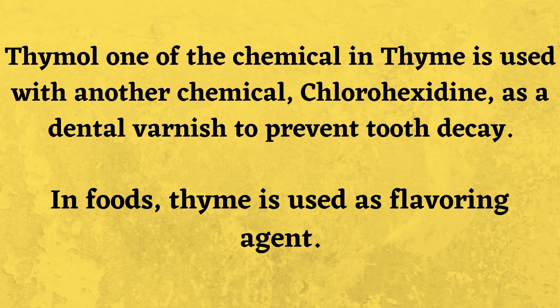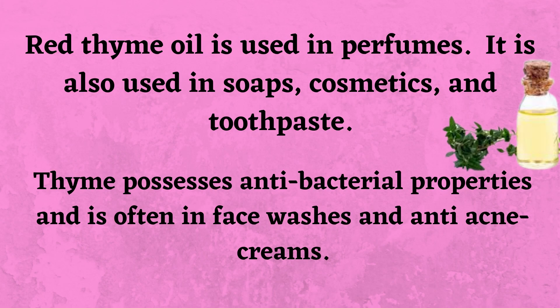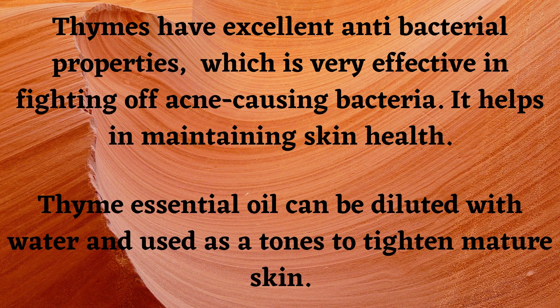Thyme oil, one of the chemicals in thyme, is used with another chemical chlorohexidine as a dental varnish to prevent tooth decay. In foods, thyme is used as a flavoring agent. Red thyme oil is used in perfumes and is also used in soaps, cosmetics, and toothpaste.